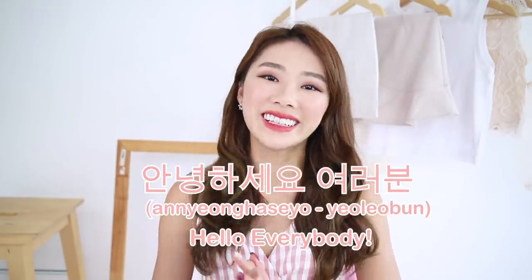Hi guys, welcome back to my channel! Annyeonghaseyo, you're the food! I'm back from Seoul and I know this is like the end time I'm going to Seoul — it has officially become my favourite favourite city to go. I really think it's one place that I can never get tired of.